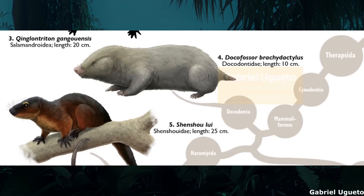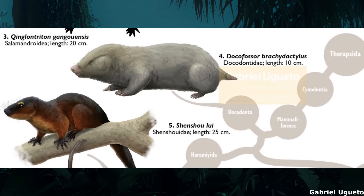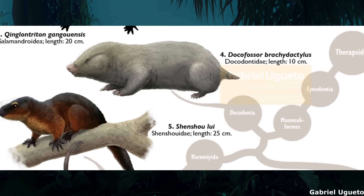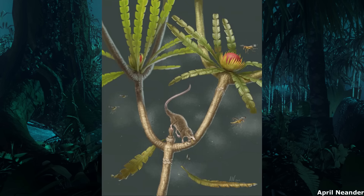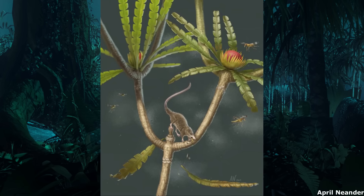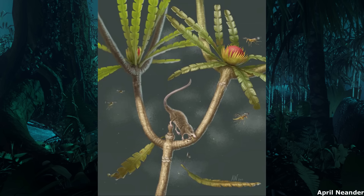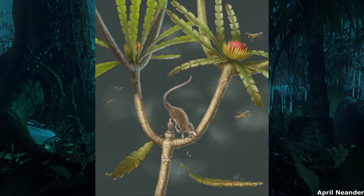Other Chinese docodonts were similarly specialised, including the genus Docofossor, a tiny burrowing golden mole-like animal with shovel-like digits well suited for digging and a cylindrical, stubby body. Discoveries such as this helped to dispel the notion that mammal relatives were not especially diverse during the Mesozoic, with the slow metabolisms of docodonts being no impediment to their high anatomical diversity.